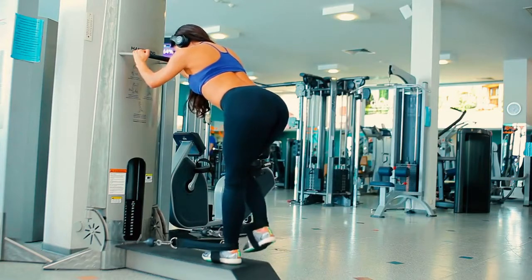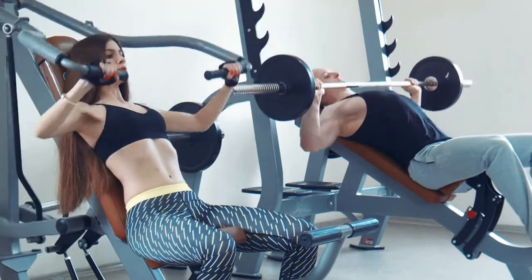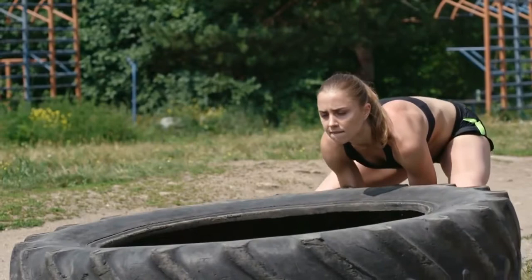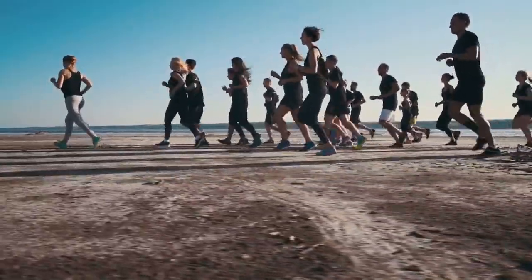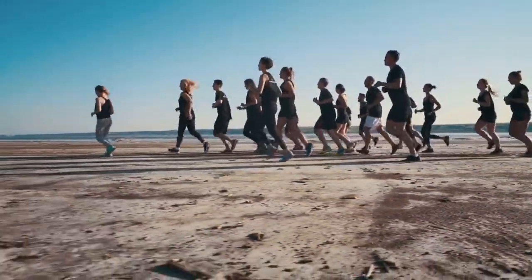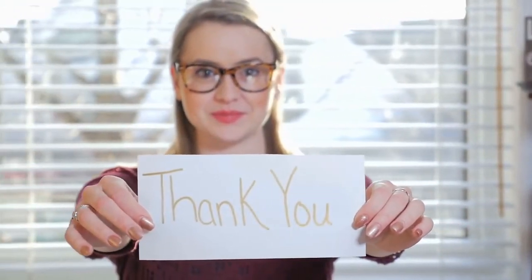Bone conduction headphones are quickly becoming a popular choice for athletes and sports enthusiasts. They offer many advantages over traditional headphones, such as the ability to hear your surroundings clearly and remain aware of your environment while you listen to music or audiobooks. Additionally, they do not block out ambient noise, so you can stay safe while running or biking outdoors. If you're looking for a great pair, check out our list of the best options available in 2022. Please click the link in the description for more detail. Thanks for watching.